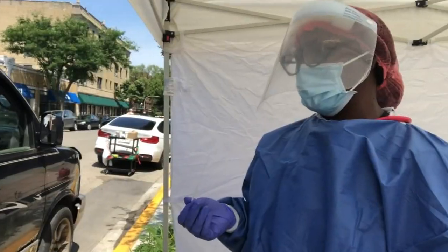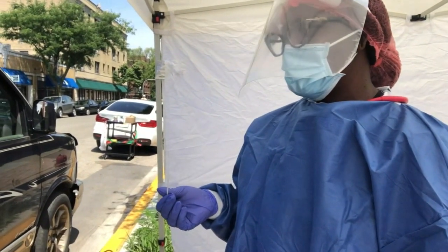Hello. Hi. Can I get your first and last name? Yep, Jalen, J-A-L-Y-N. I answered a few more questions, and then Dominique took me step-by-step through the testing process.